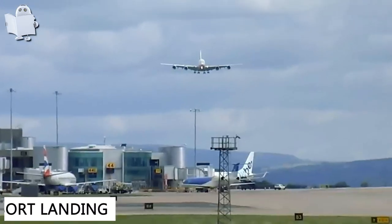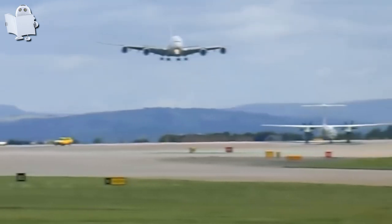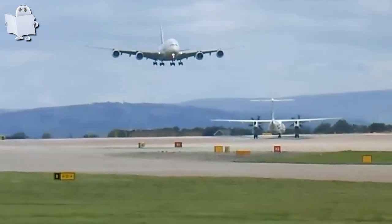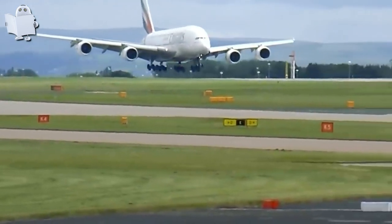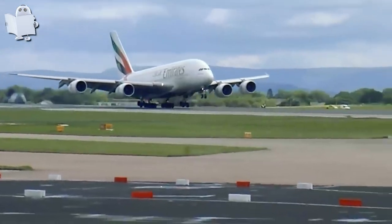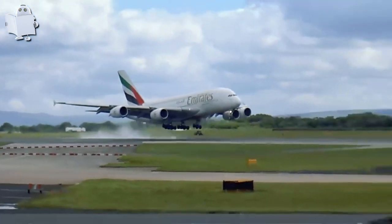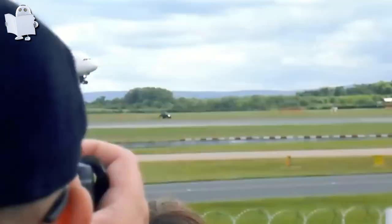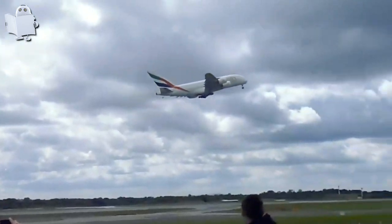Number 22: Abort Landing. This MD-80 aborted its landing at the last minute. The pilot must have realized he forgot to turn off the stove at home.